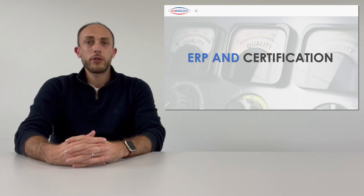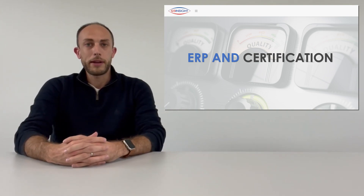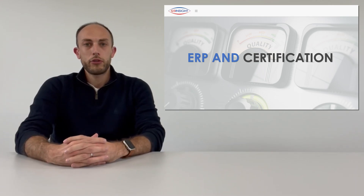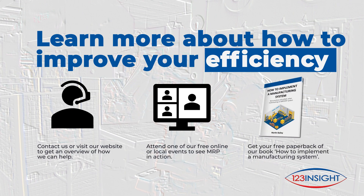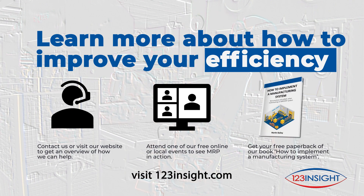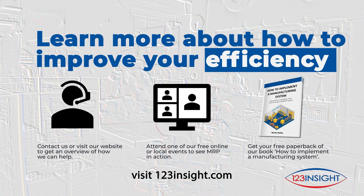If you have any success stories or have experienced other ways that ERP systems have helped you with certification and auditing, we would love to hear about them — please add them as comments below. Thank you for your time today and we'll be back with another short video very soon. To learn more, visit our website or book to attend one of our free educational events, and you'll even receive a free paperback copy of our book 'How to Implement a Manufacturing System' just for attending.